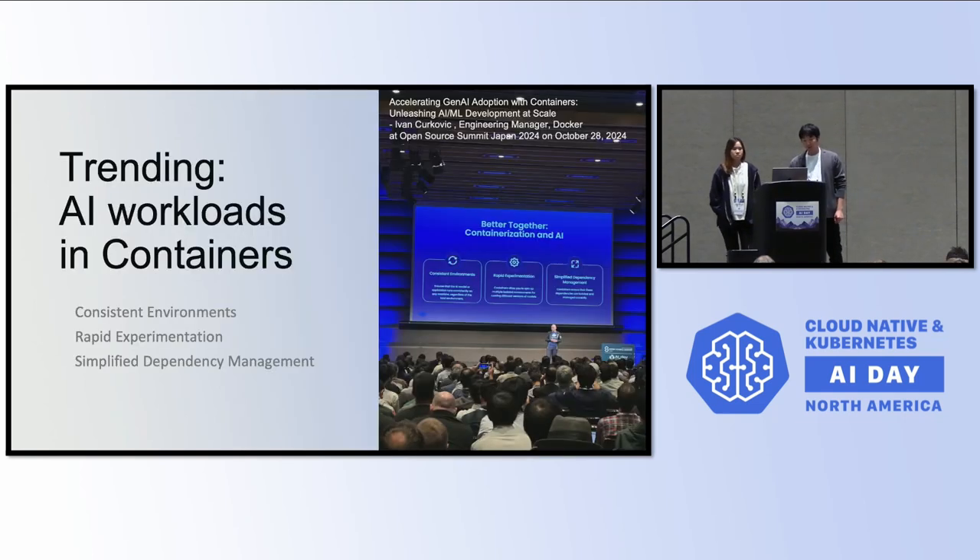We are all Kubernetes people, and AI workloads — training — are coming in containers in the Kubernetes world. Containers are very powerful for making a stable environment, consistent and rapid enablement, and also deploying reusable assets including images. That is really the power of containers and really important in AI workloads.